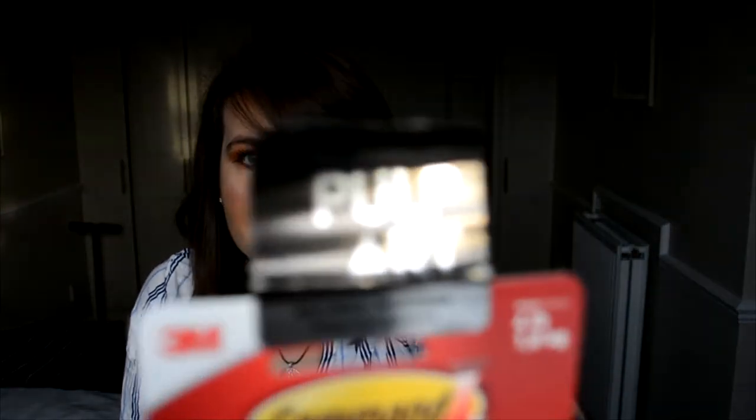So basically the company that sent me this is Pulp Art. You probably can't see that, but there you go — Pulp Art. That's the company.